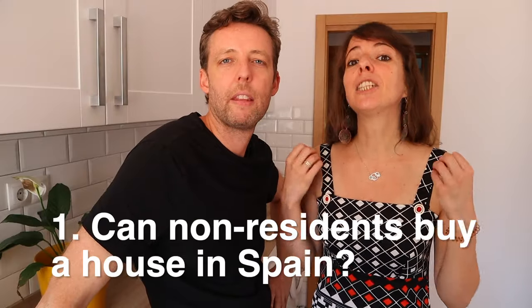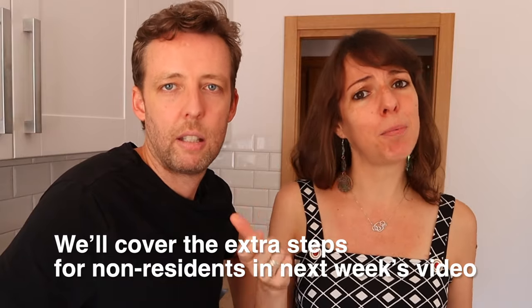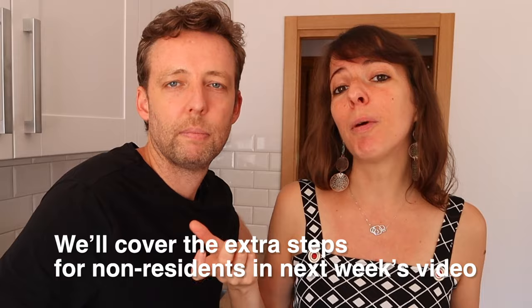First of all, can someone from overseas buy a house in Spain? We do get a lot of questions about this on our Instagram. And yes, you definitely can buy a house in Spain, even if you are from overseas. There are just a few extra steps in the process that we will be talking about in the second video.